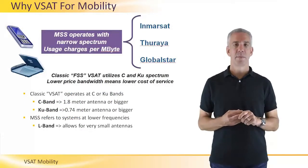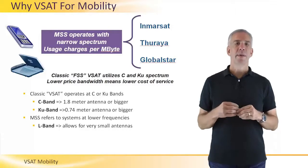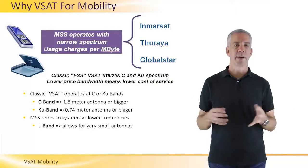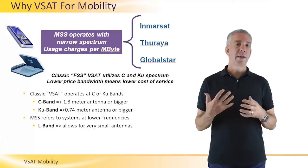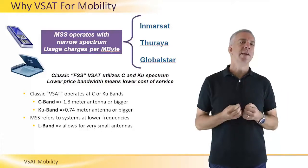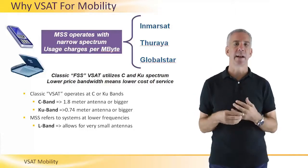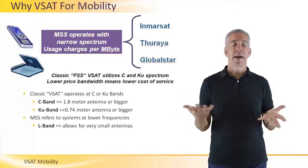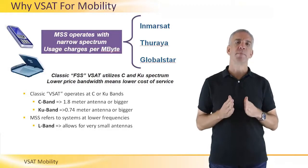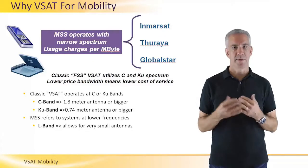Why VSAT for mobility communications? There are actually several choices for satellite communications for mobility applications. For a long time, the predominant choice was L-band or S-band systems — systems provided by operators such as Inmarsat, Iridium, or Globalstar. These systems operate at lower frequencies, 2–3 gigahertz. These lower frequencies enable the use of omnidirectional antennas, so you don't need a parabolic or large antenna accurately pointed at the satellite, making terminals very easy to use. The downside of these MSS mobile satellite systems is that the amount of spectrum is very small.